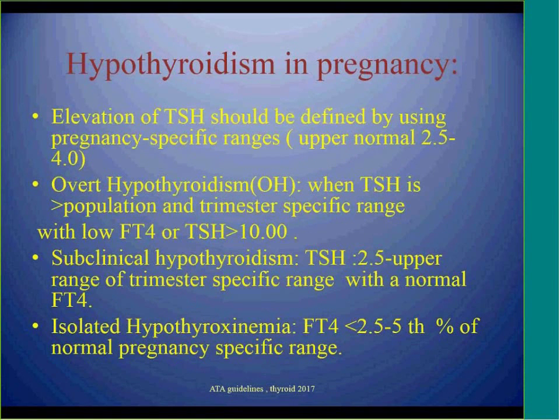Another controversial topic is management and definition of hypothyroidism during pregnancy. Because the definition of TSH has changed multiple times, so has the definition of hypothyroidism. Overt hypothyroidism is considered when TSH is more than 10 regardless of free T4 values, or when free T4 is low and TSH is above the upper limit of trimester-specific population-based ranges. If those are not available and TSH is more than 4 with low free T4, overt hypothyroidism is considered.